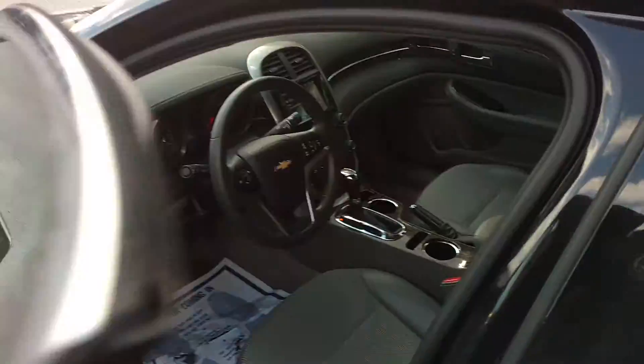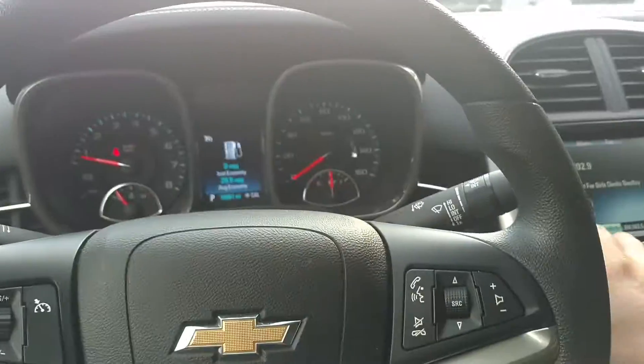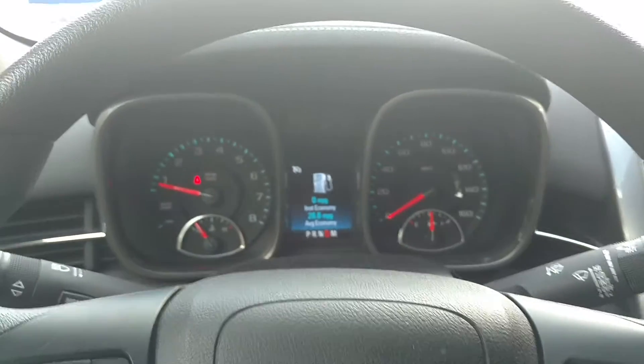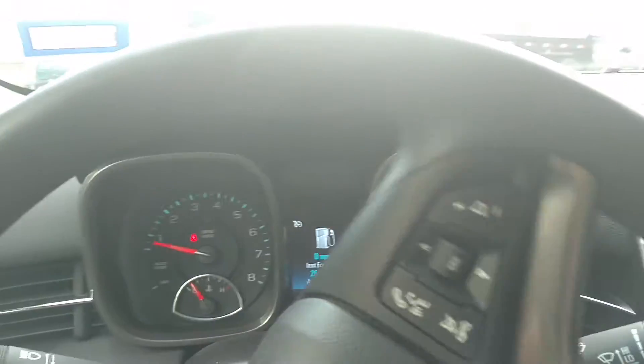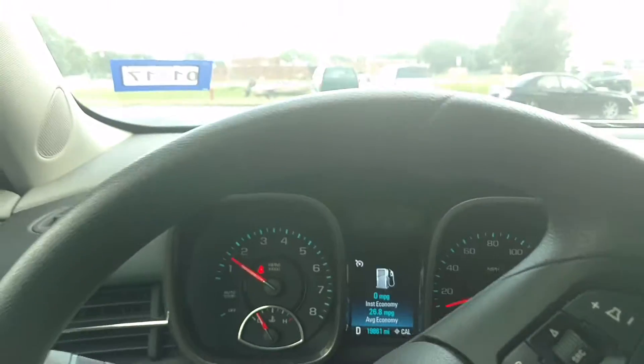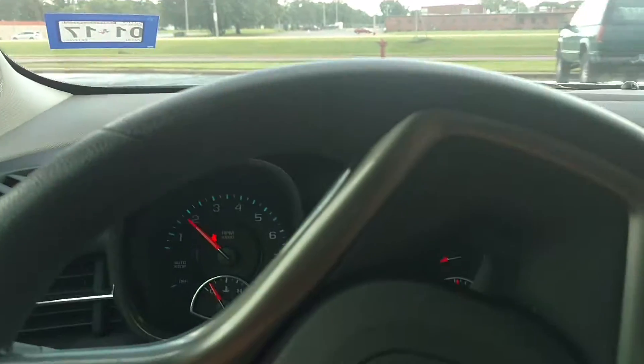I usually do a road test, but since this one didn't have any flood damage or collision damage, there's really no point to that — it's obviously just hail damage. So I'll just drive around the parking lot here, just so you can see that she runs and drives just fine.